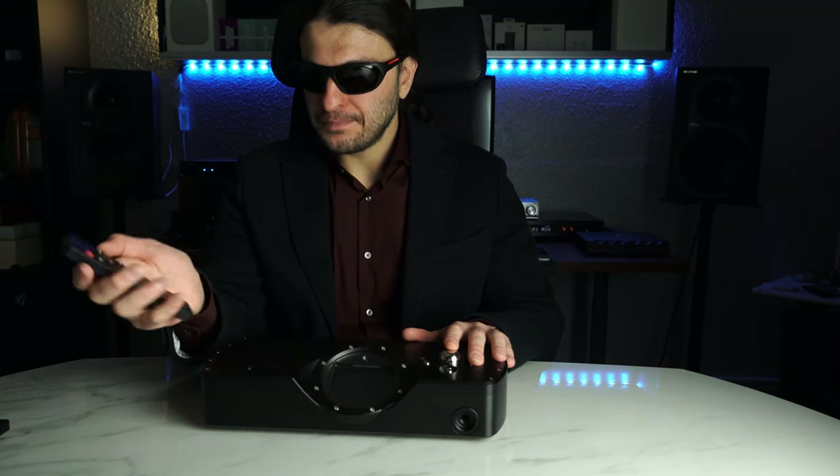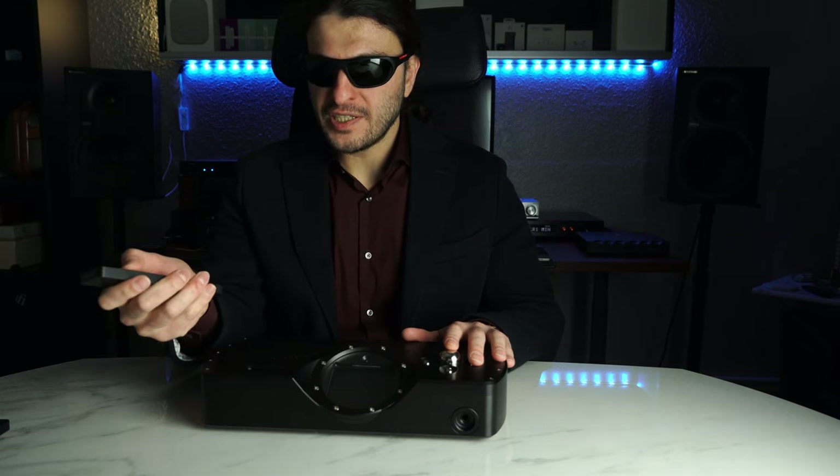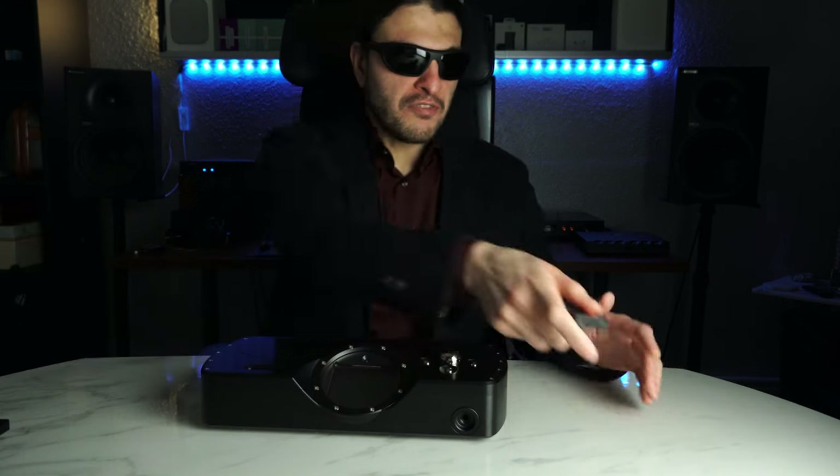There's a mute button on the top right, cross-feed, and power on/off. Very useful actually if you're using this unit at long distances from your listening chair.